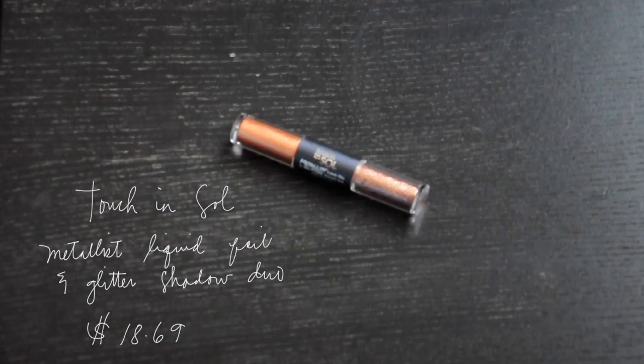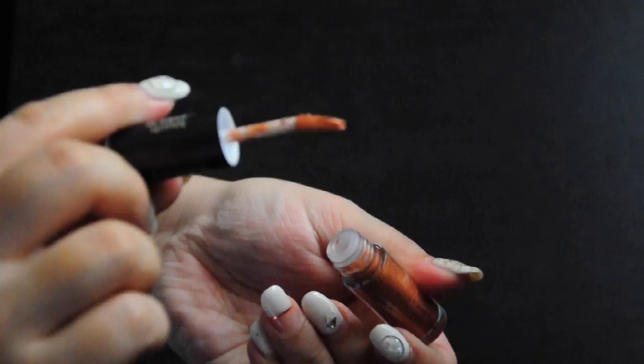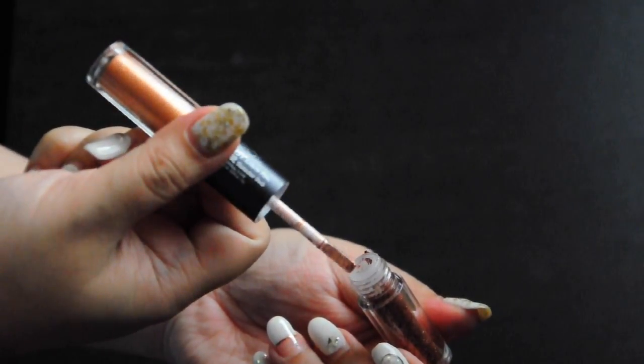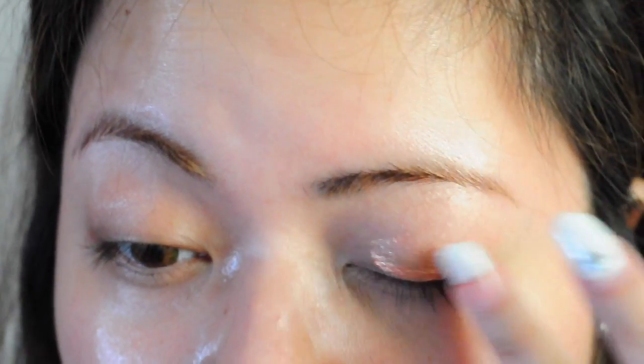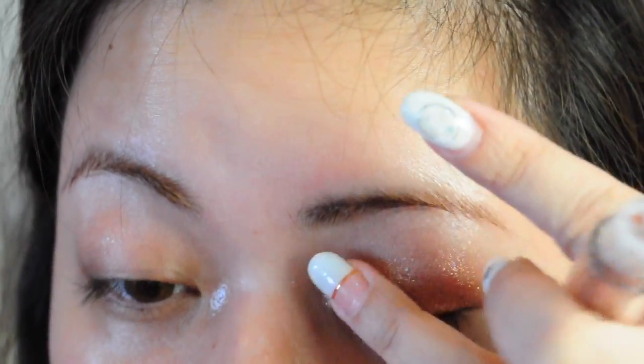The next makeup item is the Touch and Soul metal-less liquid foil and glitter eyeshadow duo in the shade Margaret. This is a dual eyeshadow which has a cream shadow on one side and a glitter pigment on the other side. You can use the cream shadow on its own for a more subtle look, or use it as a base for the glitter pigment for a glittery nighttime look.